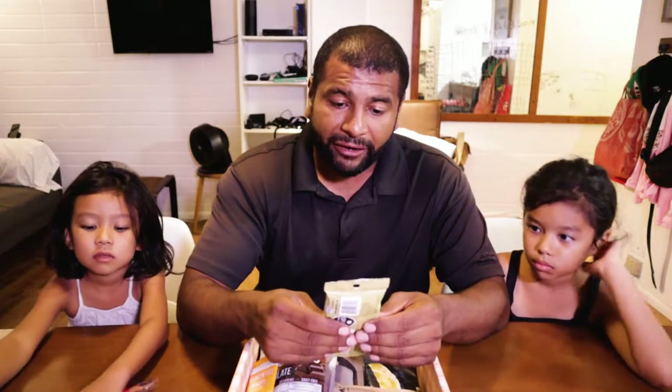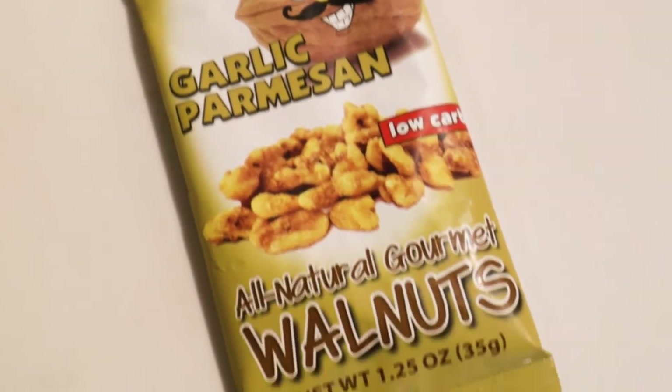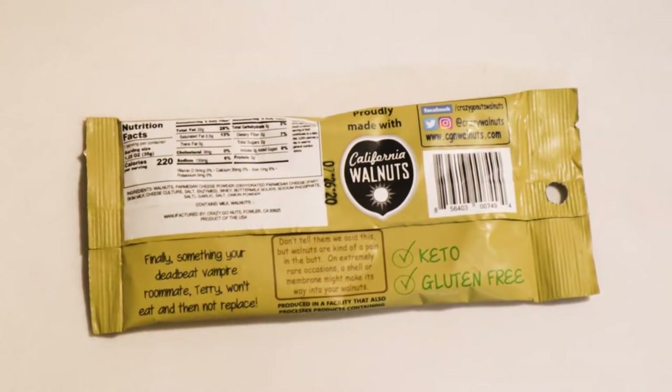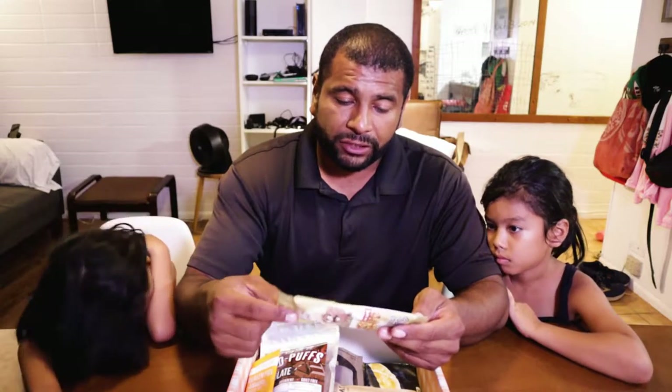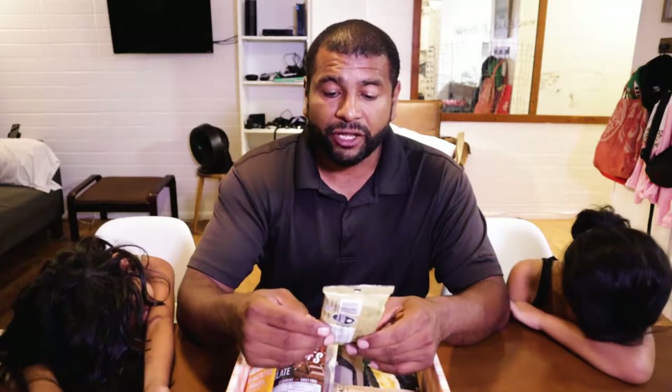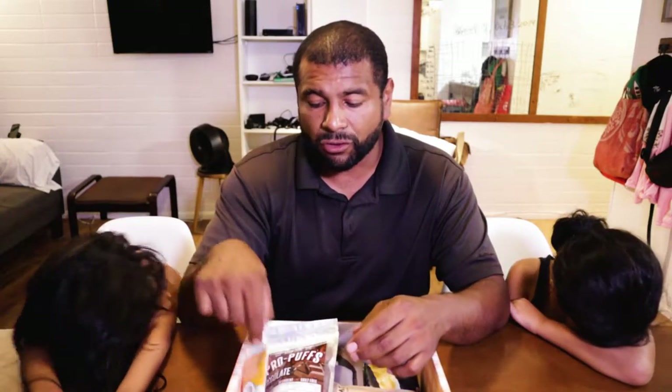And this one right here is Crazy Go Nuts — the super delicious food snack, garlic parmesan, all natural gourmet walnuts. You don't see walnuts being flavored too often, so this is interesting. Almonds obviously are the more popular ones, but walnuts — I do get walnuts sometimes from Costco.